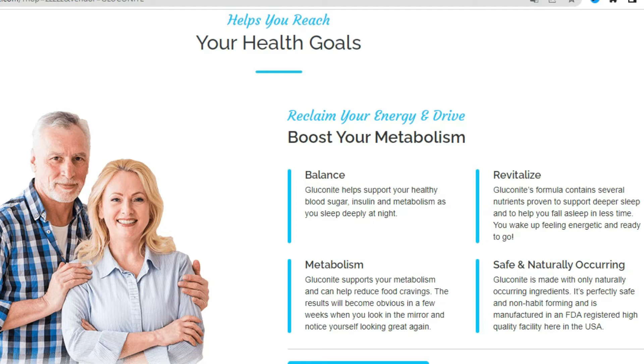There is something really important about this product that you need to know before you buy it. You can actually test Gluconite for 180 days, and if you don't see results, or if you don't like it for any reason, they will give you your money back.